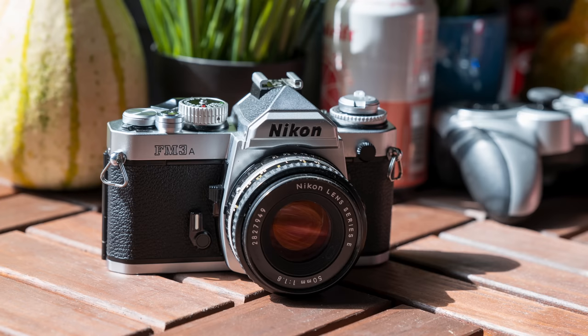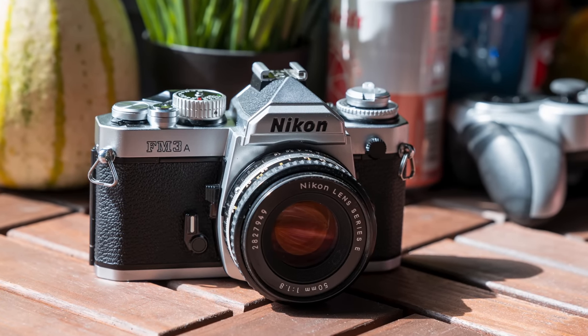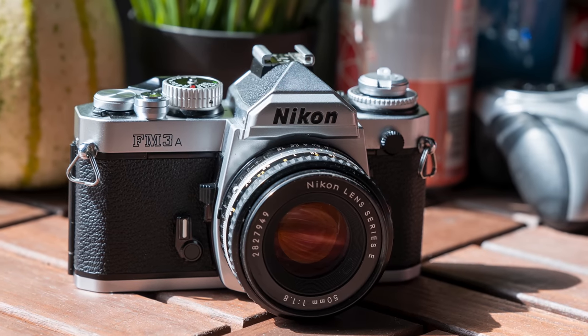Enter the Nikon FM3A. While we consider the F6 to be the newest and last great electronic film camera, we consider the FM3A to be the newest and last great manually operated and manual focus film camera, at least from Nikon. There is a small battery for the meter to operate, but the other operations of the camera, including all of the shutter speeds and even the viewfinder display itself, they're all old school. It was sold between 2001 and 2006, just around the time that we were busy buying Nikon D100s, D50s and D70s when 6 megapixel APS-C sensors started to rule the day.